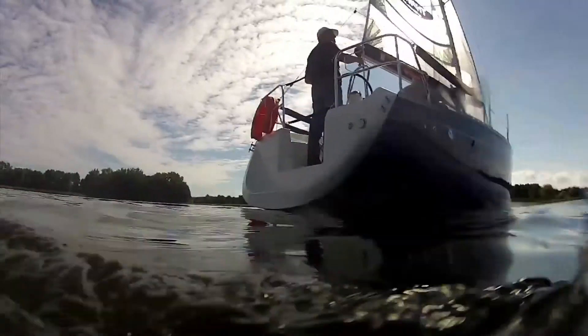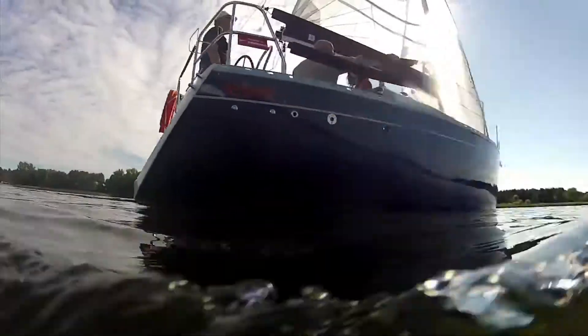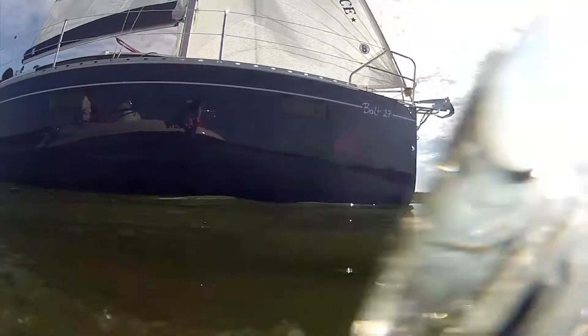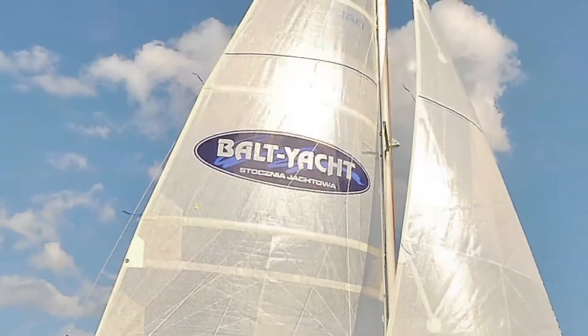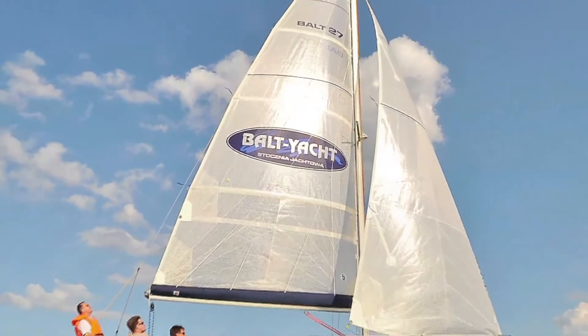The sailboat Balt 27. In an effort to meet the expectations of contemporary customers who wish to have luxurious and functional yacht equipment and at the same time do not want to spend a fortune, the Balt Yacht Yard in Augusta of Poland offers the Balt 27 sailboat designed by Wojciech Spisak.